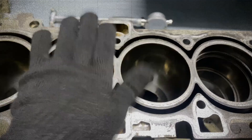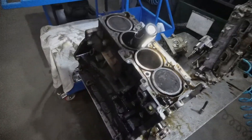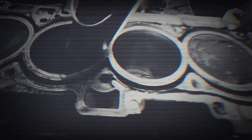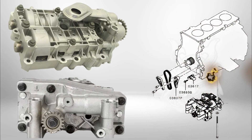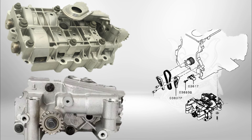The engine features aluminum construction with cast iron liners. The open deck block design contributes to weight reduction while retaining reasonable strength. The 4B12 specifically offers 2.4 litres with a larger bore of 88 millimetres and increased stroke of 97 millimetres. To reduce vibration, the engine is equipped with balance shafts integrated into the oil pump assembly.